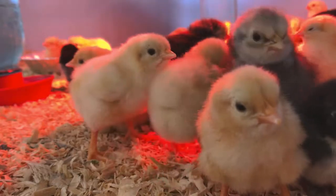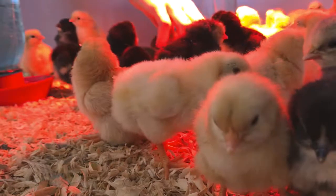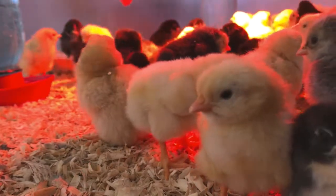We had 50 chicks last time, so now we've got 51, 52, and 53.